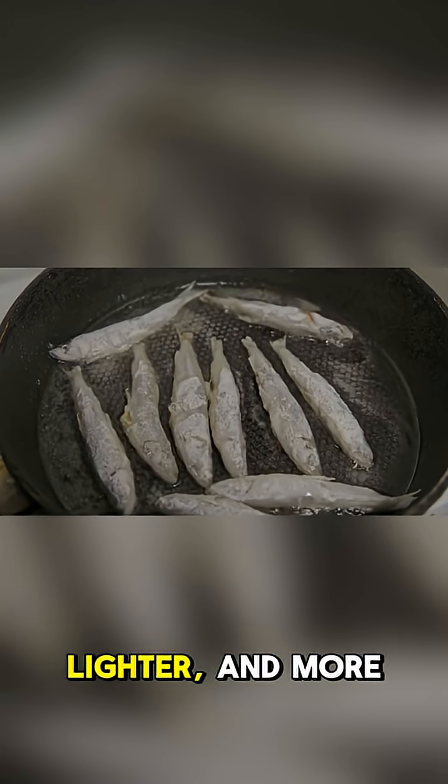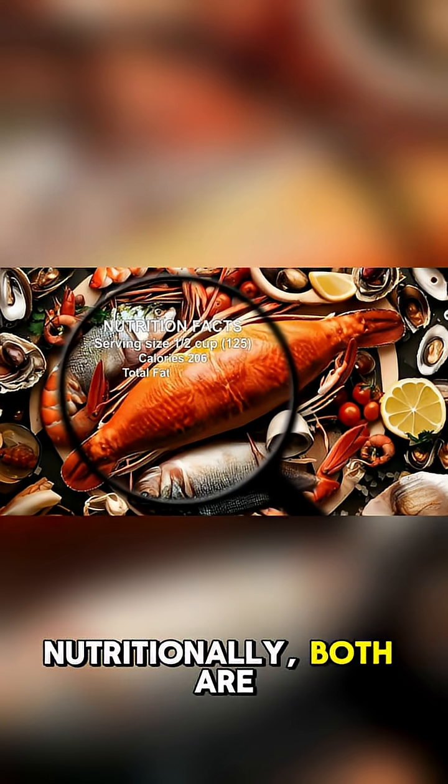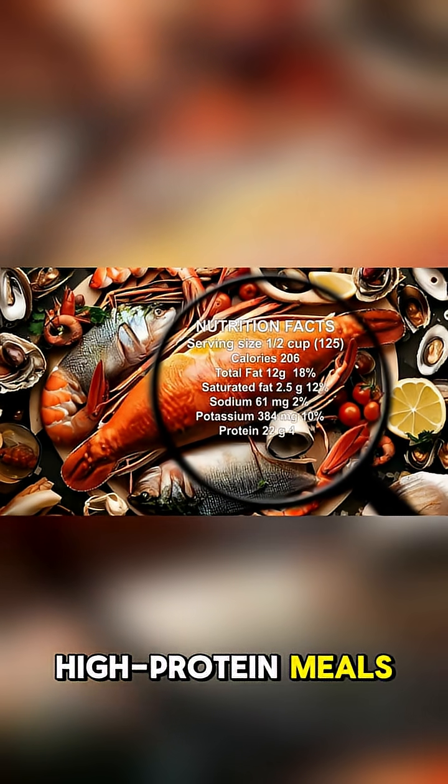Whitefish are leaner, lighter, and more delicate, ideal for frying or baking. Nutritionally, both are healthy choices — redfish for heart-healthy fats, and whitefish for low-calorie, high-protein meals.